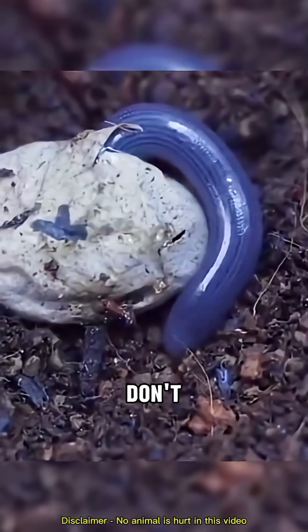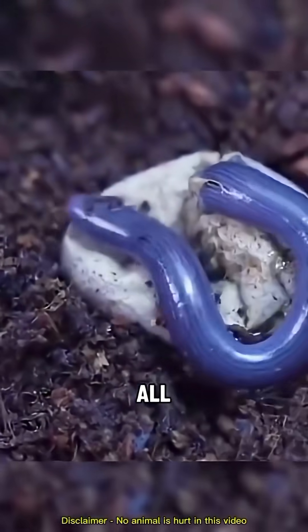Their genes are incredibly strong. They don't need males to reproduce, so all blind snakes are female.